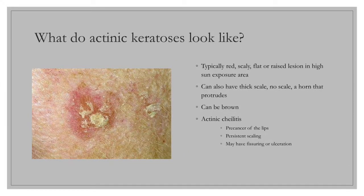AKs typically develop as one or multiple lesions on highly sun-exposed areas. AKs are not usually symptomatic, but can be. The classic form of an AK presents as a red, scaly, flat, or raised lesion, anywhere from a few millimeters to more than a centimeter in size.